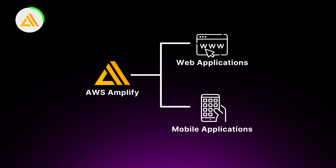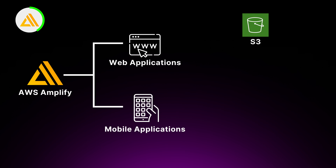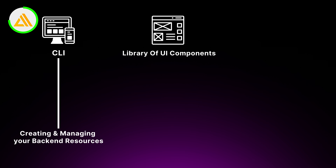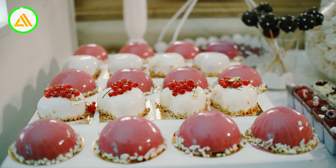Last but not least of the application services, we have AWS Amplify. With Amplify, you can build full-stack web and mobile applications using your favorite front-end frameworks like React, Angular, or Vue and easily connect them to AWS services like S3, Lambda, and DynamoDB. Amplify provides a suite of tools to simplify your development workflow — a CLI for creating and managing backend resources, a library of UI components for building your front-end, and a hosting service for deploying your application with a single command.